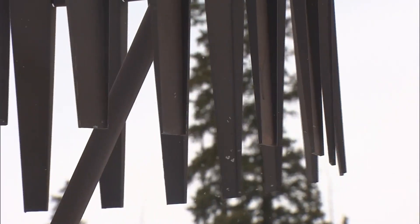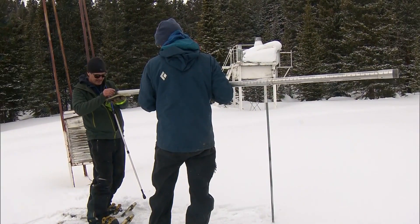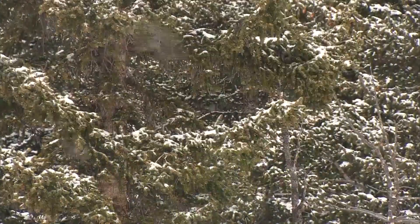Drought conditions are expected across much of the nation this summer. That's going to affect water resources, whitewater recreation, and fishing — all those things are definitely going to be impacted. Dryer and warmer: the data shows it's becoming a trend. It's going to take substantial spring and summer precipitation to really recover.